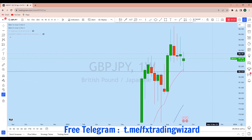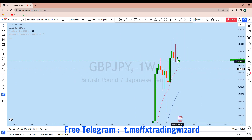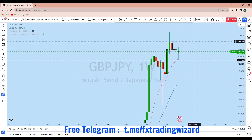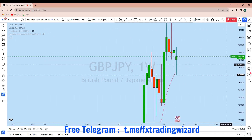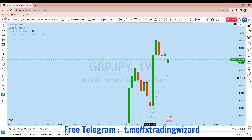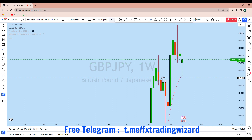Looking at the weekly time frame, from the weekly perspective GBP/JPY is also potentially bullish. If we look at this weekly impulse from this level — this is a strong impulse — followed by GBP/JPY currently creating a series of lower highs in that zone. This is the current weekly candle, and we have seen that this weekly candle has come to this previous resistance, which is a smart money zone turned support.